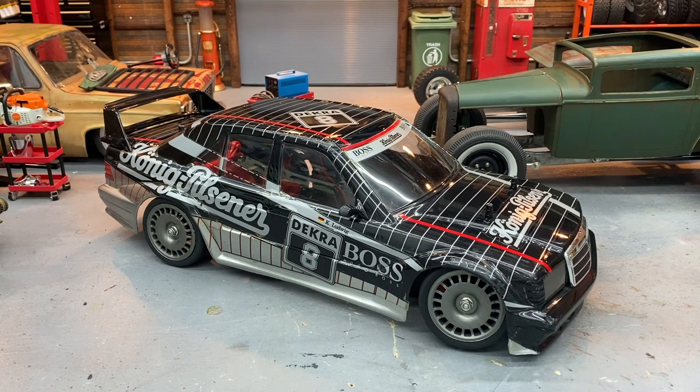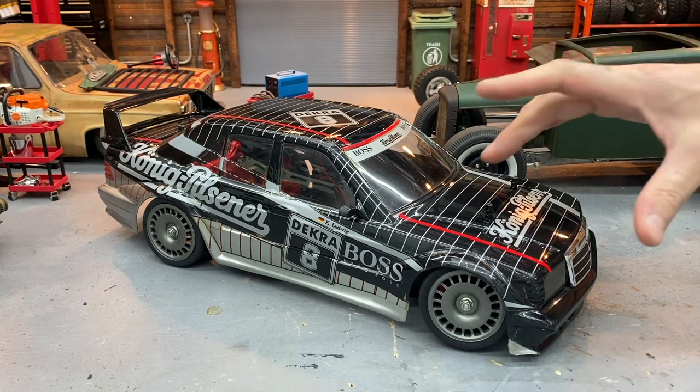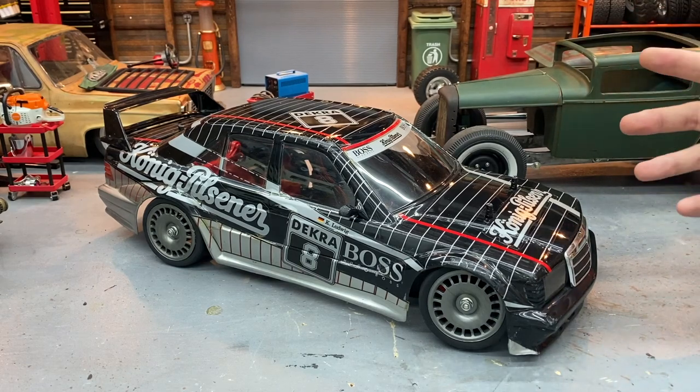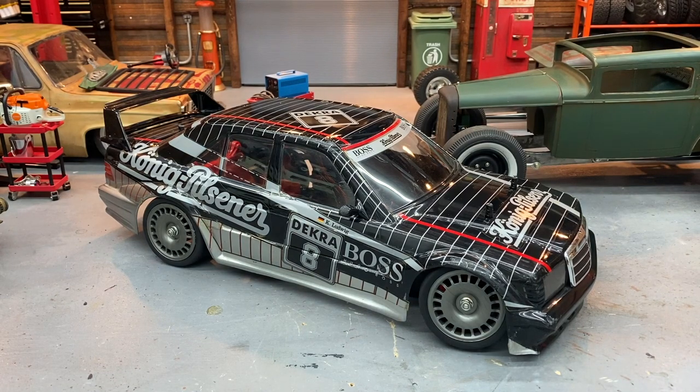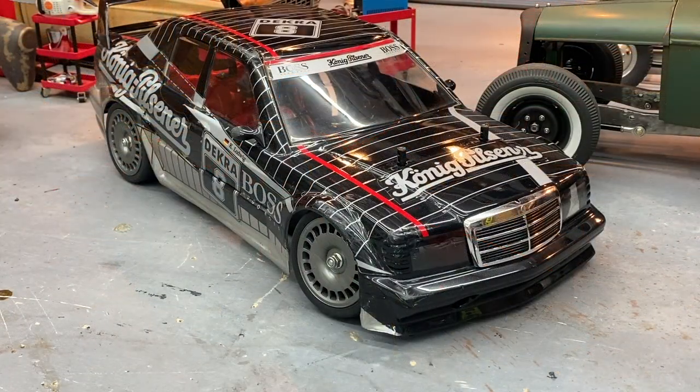It's a nice example but the stickers are terrible. Tamiya stickers come in big sheets and whoever assembled this one didn't cut the lines out carefully. You've got stickers on stickers, wear and damage, peeling in a lot of places, dirt underneath, and they weren't trimmed properly around the door handles. It looks good from 20 feet but up close it's pretty rough.